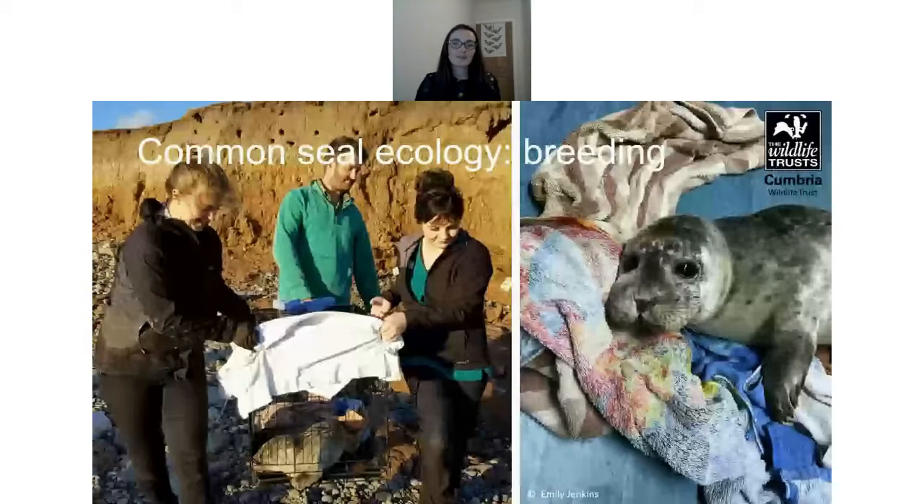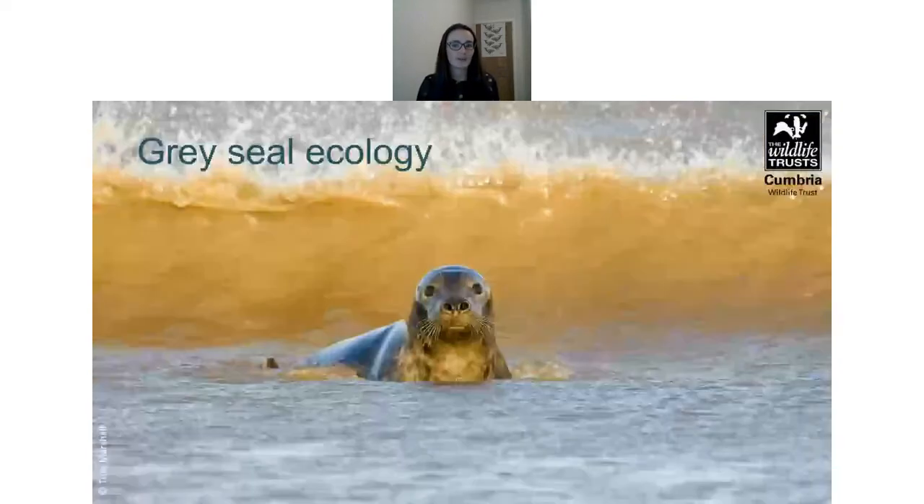Although there are no breeding colonies of common seals in the northwest, there are breeding sites on the Isle of Man and Northern Ireland, and so seal pups can sometimes wash up around Barrow and Walney Island having been separated from their mothers before weaning. The picture shown is the senior marine conservation officer, Emily, as part of a 2018 rescue team that rescued a pup requiring rehabilitation.